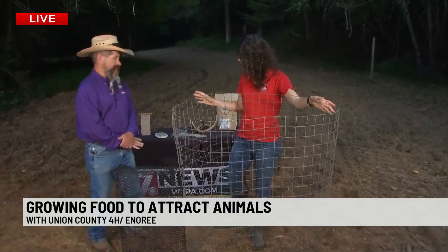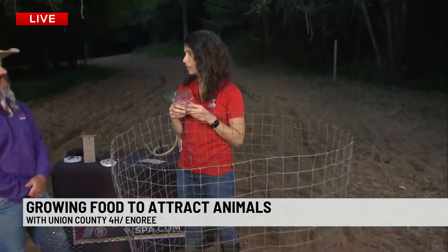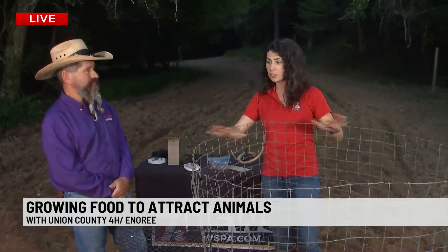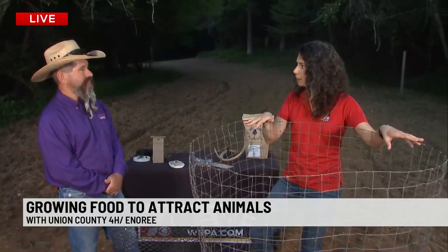You want to take soil samples first — which we did in a bag just like this. You send these soil samples into the Clemson extension offices. There's one in every county, and once you get back the results, you put the fertilizer down and plant everything. You start getting some crops, but they're going to be pretty popular with the animals.